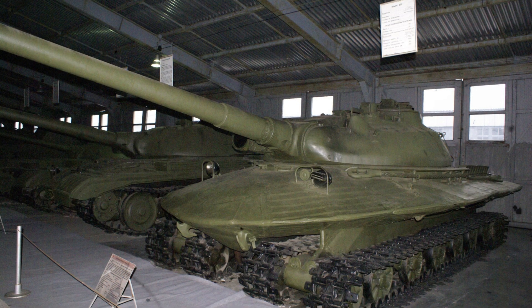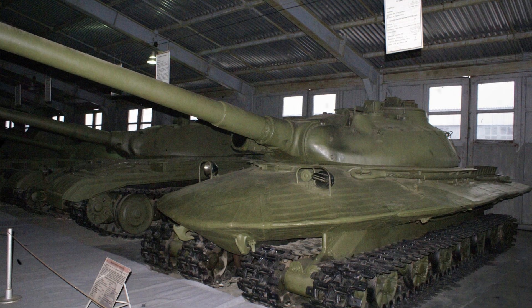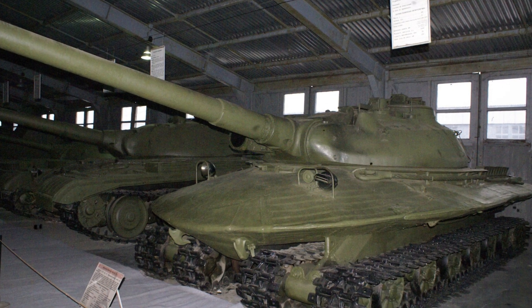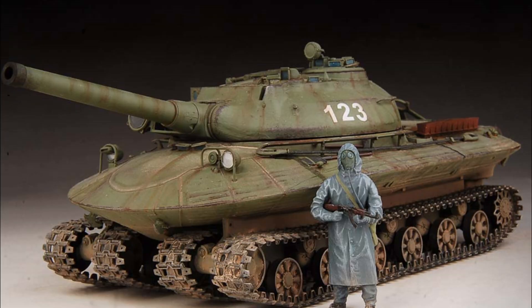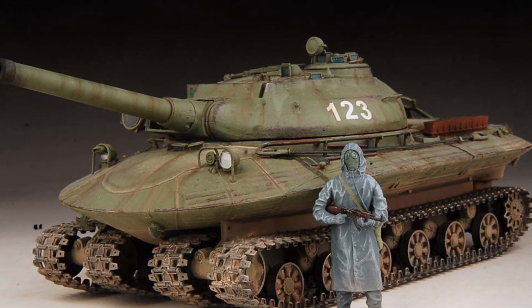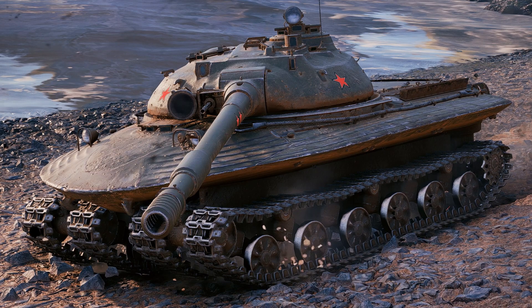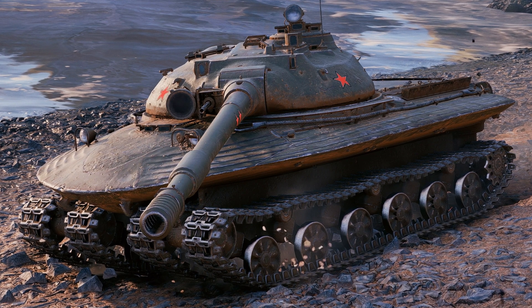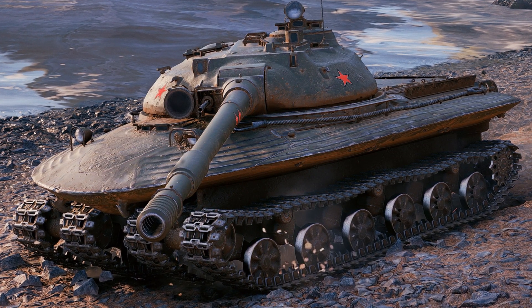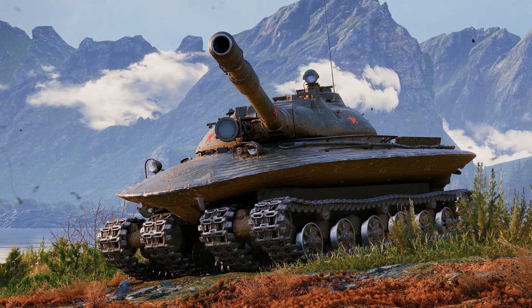The legendary Object 279, dubbed the super tank, emerged from Leningrad under the helm of renowned designer Joseph Kotin around 1959. This tank resembled an extraterrestrial entity, sporting an ellipsoidal body akin to a boat or even a flying saucer. Its distinctive shape wasn't merely aesthetic — it was engineered to resist overturning under the impact of a nuclear blast wave. Yes, this tank was engineered for nuclear warfare.